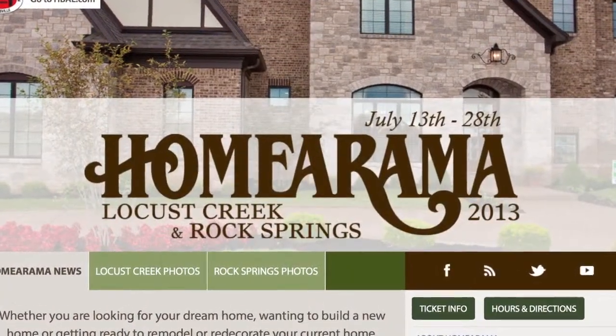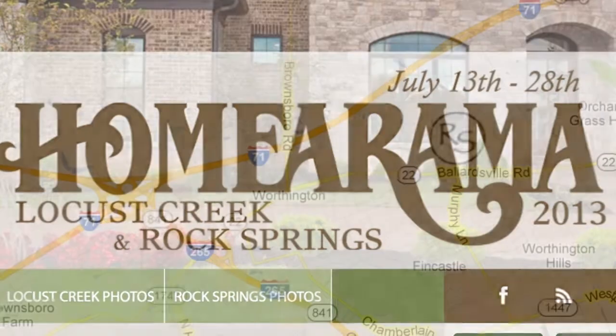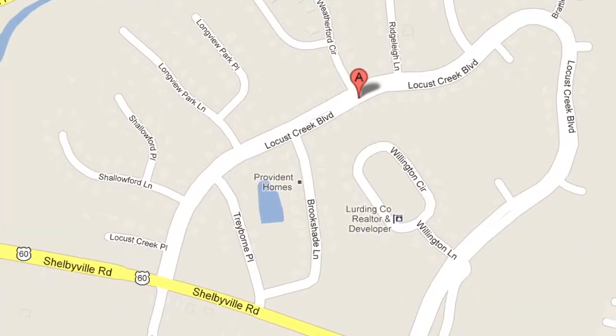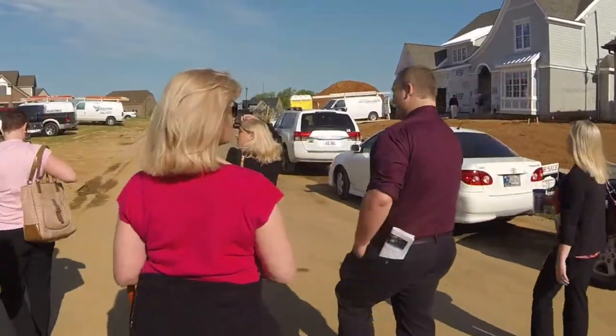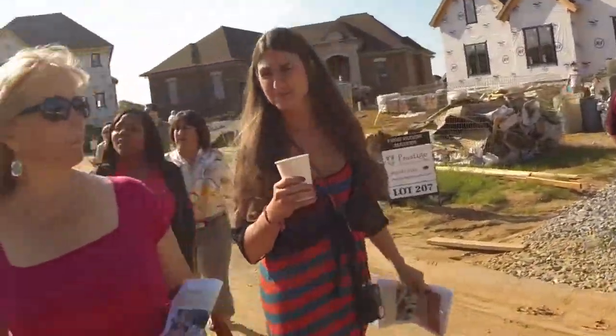Mark your calendars for July 13th through the 28th for Homerama 2013 at two locations. The Rock Springs location is just off 22 at the intersection of Murphy Lane, and the Locust Creek location is on Shelbyville Road outside the Snyder. The price for entry is $10 per person at the gate, or $15 per person for a dual ticket that can be used once at each site over two days. Children 12 and under are free. If you come to Rock Springs, make sure you stop in Leo Thiedemann's home and say hi to our Medley-Sikola team. I'm Bob Sekoler of the Medley-Sikola team, REMAX Properties East.